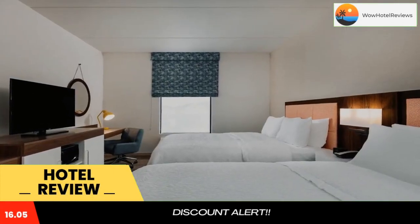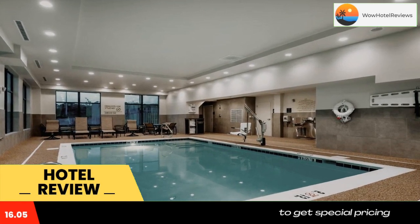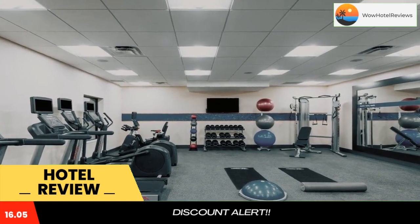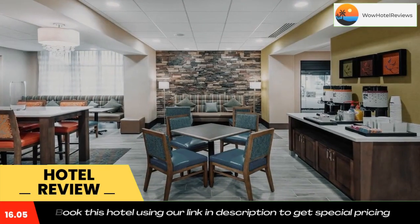Hampton Inn Baltimore Bayview Campus is offering accommodations in Baltimore. This three-star hotel offers a 24-hour front desk, an ATM, and free Wi-Fi. The property is non-smoking throughout and is located 2.9 miles from the Korean War Memorial.